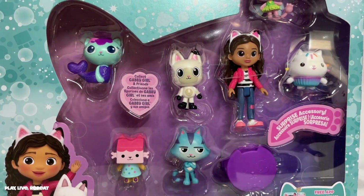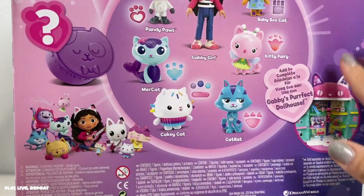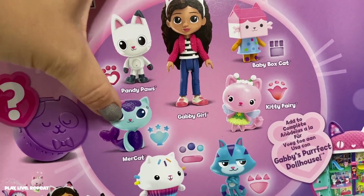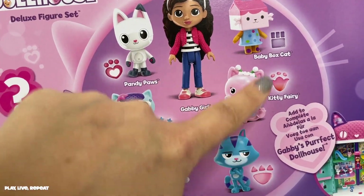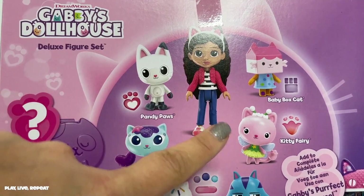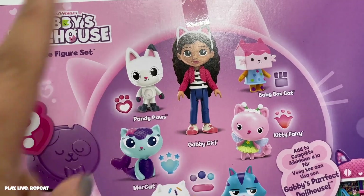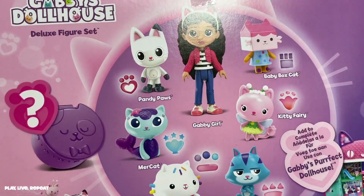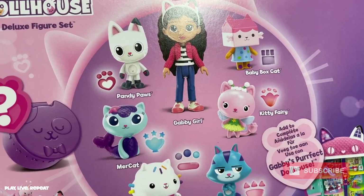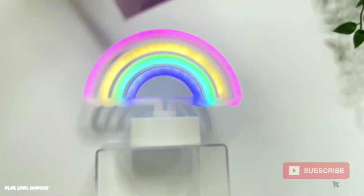These are actually the perfect size for the dollhouse, so if you're planning on getting that dollhouse you're going to want to get this set. It includes all of the characters from the show — Pandy Paws, Mercat, Cakey Cat, Cat Rat, Kitty Fairy, even Baby Box Cat, and a three-and-a-half-inch Gabby Girl. You already get a Gabby Girl in the playset and I'm not sure if it's the same outfit, but you'll get the rest of the crew with this as well.